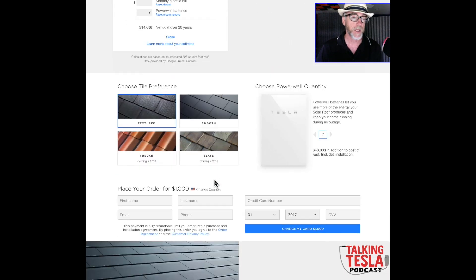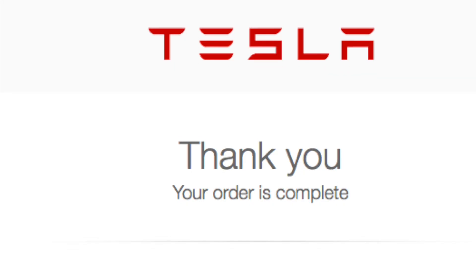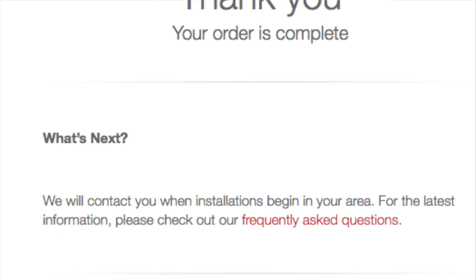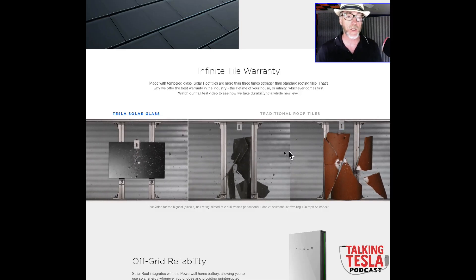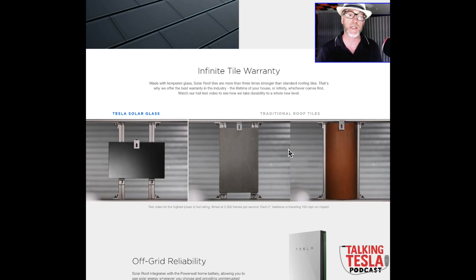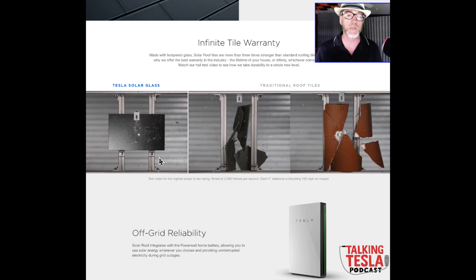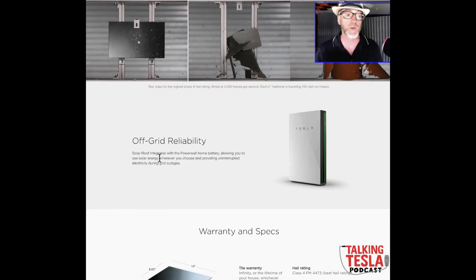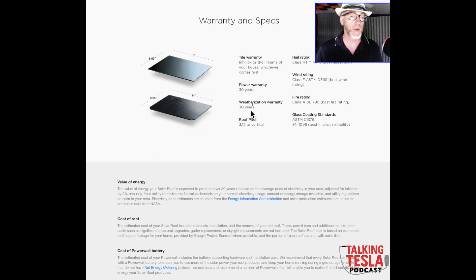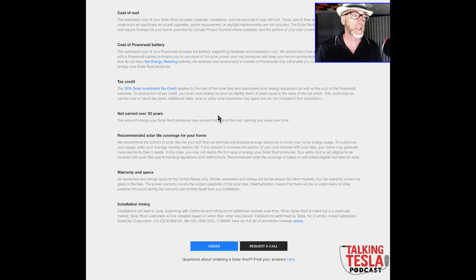To get on the list, you put $1,000 down — very similar to the Model 3 event. They show some pretty pictures of simulated hail hitting the solar roof versus standard tiles, and it stands up well. There's a 30-year warranty and the energy value calculation is based on your local rates plus 2% per year.